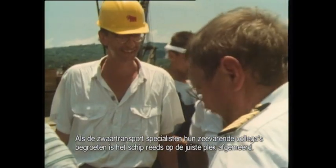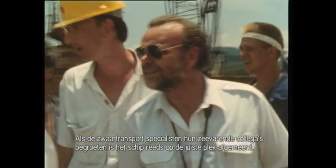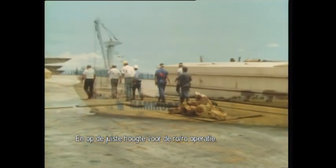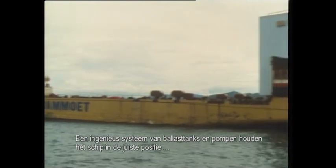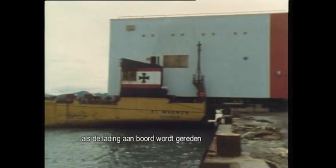When the overland transport specialists meet their shipping colleagues, the vessel has already been correctly positioned — at just the right height for the roll-on operation. The Magnus's ingenious system of ballast tanks and pumps keeps the ship in exactly the right position while the load is rolled on board.